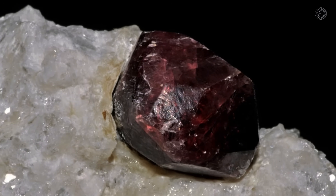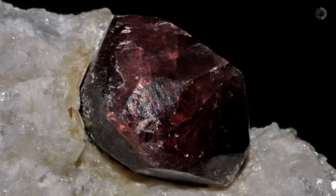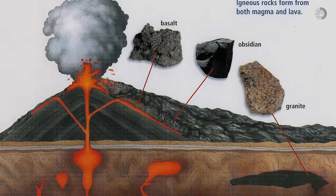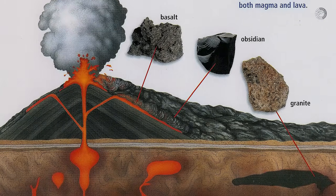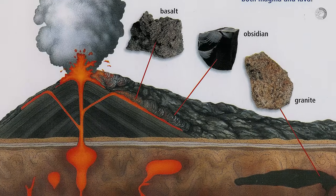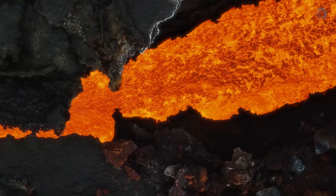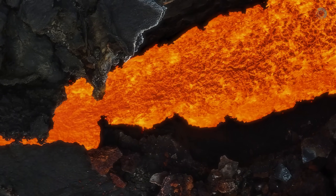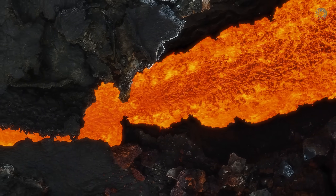Most of the gemstones we find today originated within volcanic rocks, known as the matrix rocks for these minerals. Commonly referred to as igneous rocks, these formations solidified from magma that cooled and transformed into solid rock. When geologists talk about igneous rocks, they are specifically referring to these volcanic origin formations created from magma generated in the Earth's mantle and crust. Magma consists of partially melted rocks, and its formation can occur due to various factors such as an increase in temperature, a decrease in pressure, or changes in chemical composition.